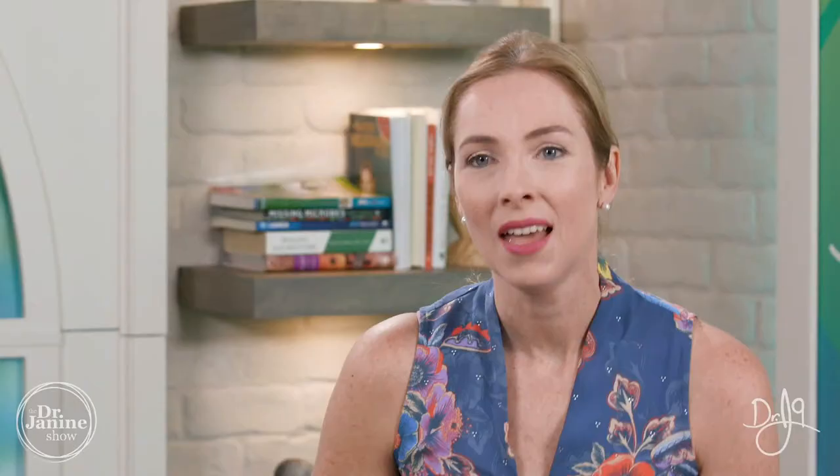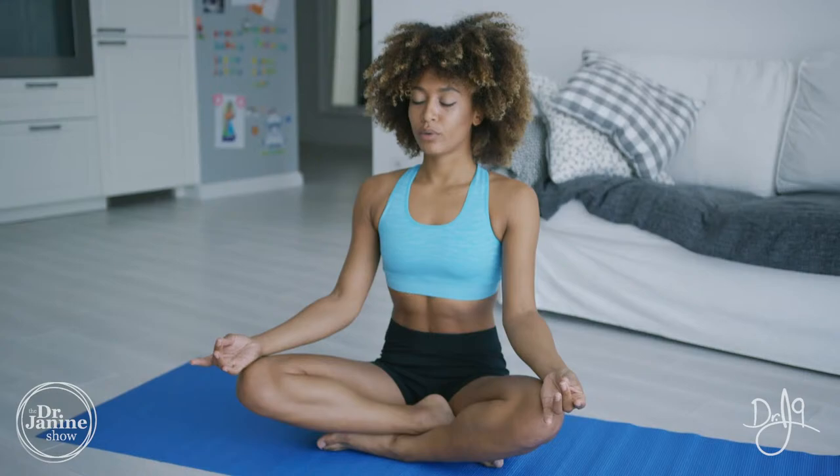Tip number nine is the meditation — I know this is the part that a lot of you wait for in each episode of the Dr. Janine show, and it really is my favorite part. We focus specifically on the area we want to work on — in terms of getting healthier and looking more youthful. We're going to center our energy. Ideally, put both feet flat on the floor to get nice and grounded into your environment, wherever you are. Then close your eyes and take a few deep breaths in and out, really focusing your energy, being nice and grounded and relaxed.